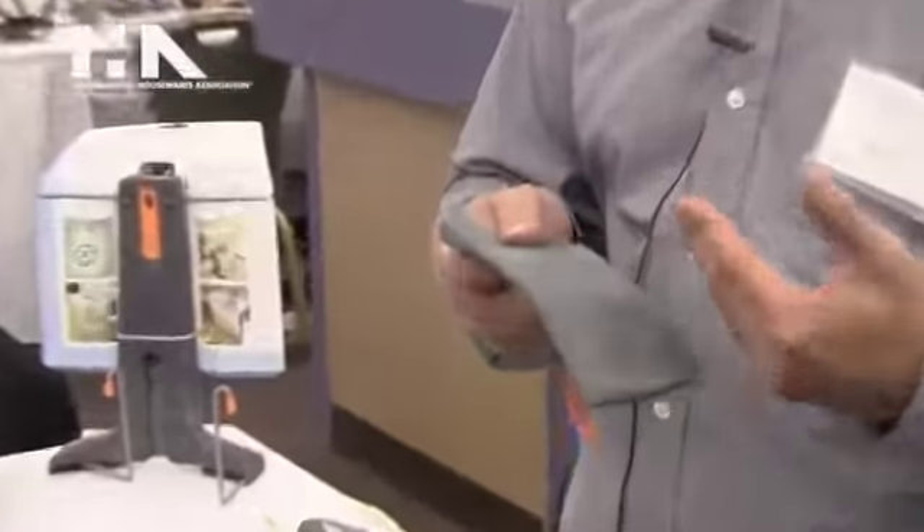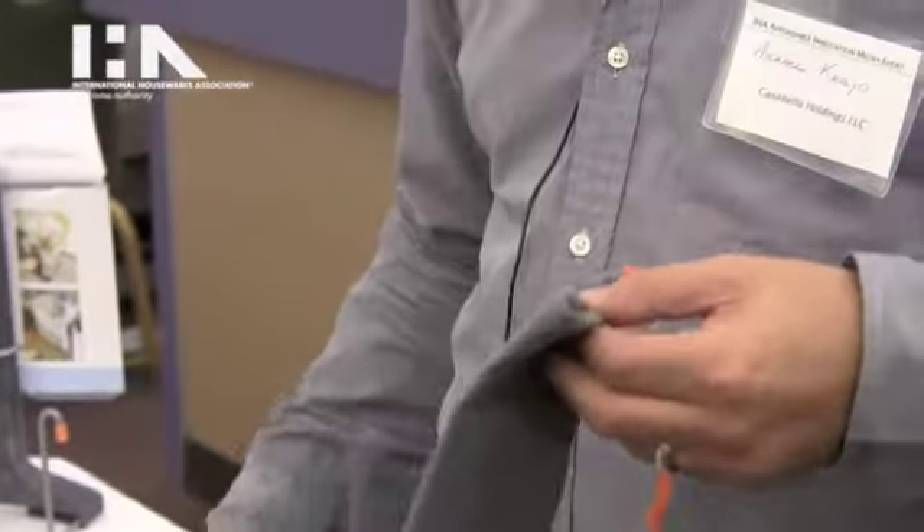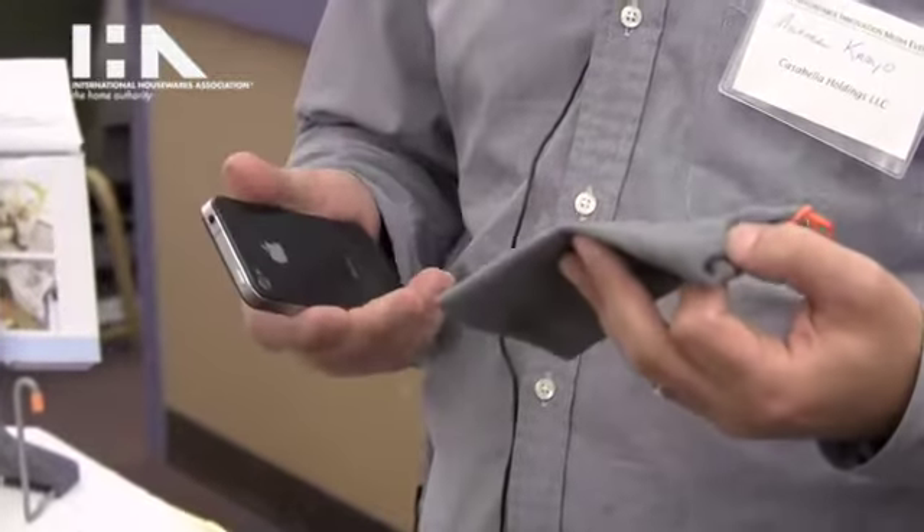Hi, my name is Michael Cario and I'm here from Casa Bella. One of the new items we're showing here this year is the eye pouch and our eye cloth. The eye pouch is a microfiber pouch designed to hold your smartphone, an iPhone or Blackberry. It's made from microfiber so it actually cleans very effectively without the use of any chemicals.